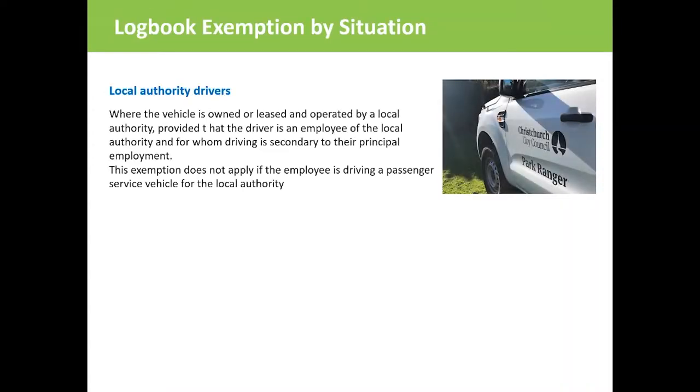Drivers of local authority vehicles that are owned or leased and operated by a local authority are exempt, providing that the driver is an employee of the local authority and driving is a secondary task to their principal employment. This exception does not apply to employees driving a passenger service vehicle for a local authority.